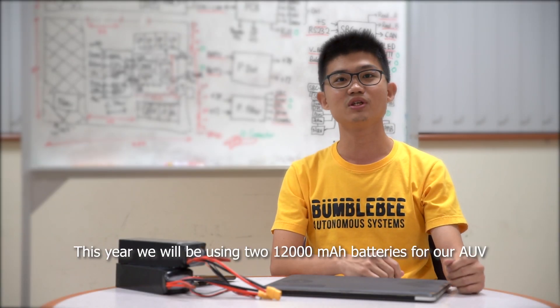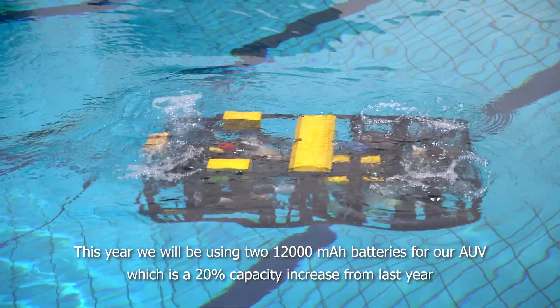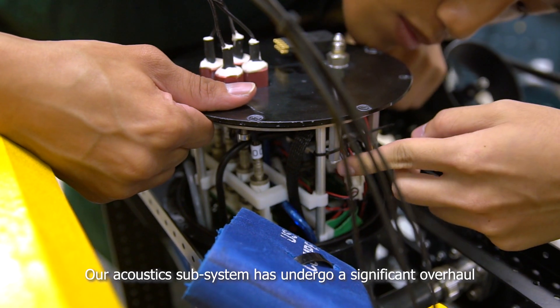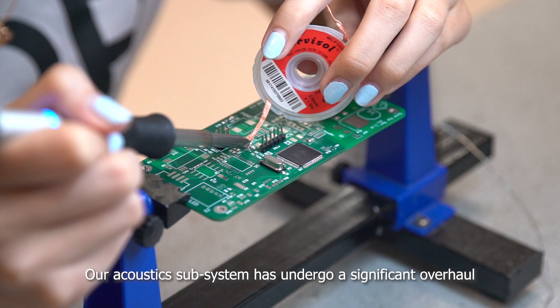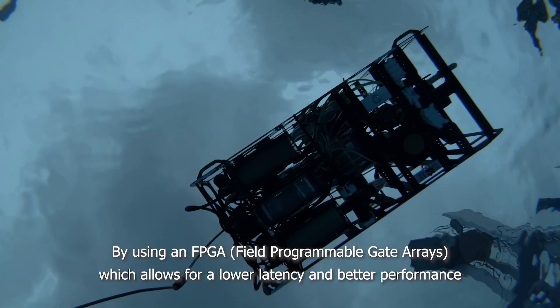This year, we will be using two 12Ah batteries for our AUV, which is a 20% capacity increase from last year. Our acoustic subsystem has undergone a significant overhaul by using an FPGA, which allows for lower latency and better performance.